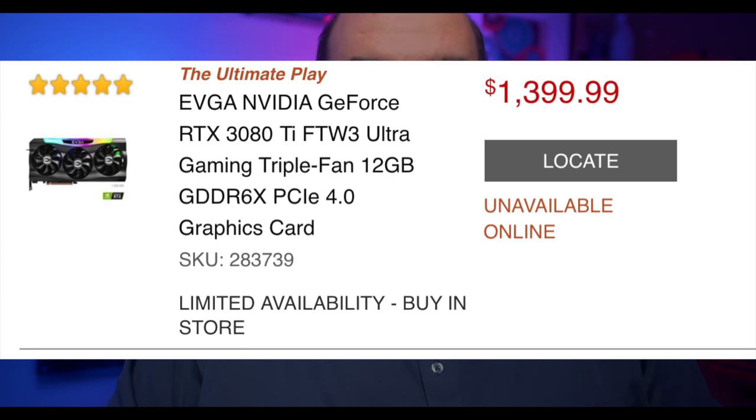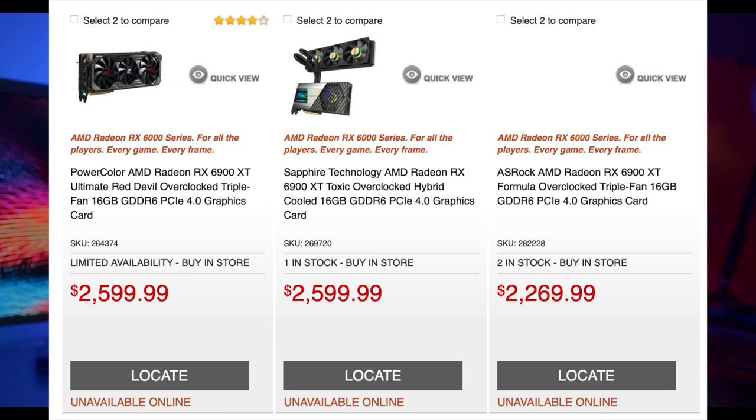Take a look at these GPUs — notice a pattern? They seem to be the ones most readily in stock. Is there a reason why they're in stock? Should you avoid them? Let's go over what you should know.